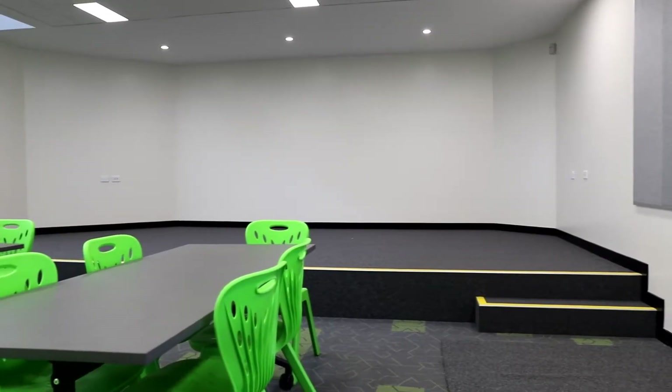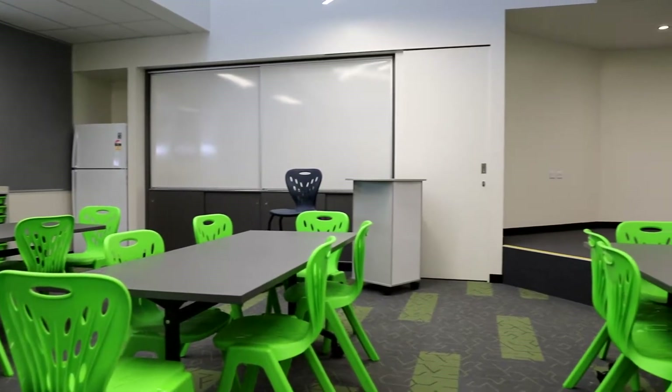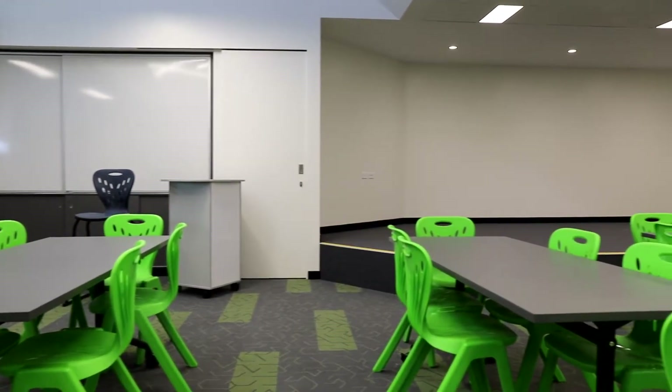We can accommodate small groups or work with learning support, with a teacher or with a parent. We also have an amazing stage built into this facility. If children want to do performing arts or even movie making, we have a facility that can fit up to 50 to 60 students on that stage.